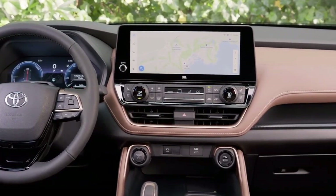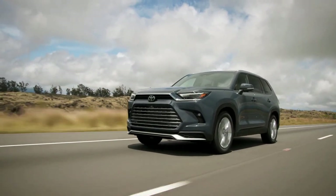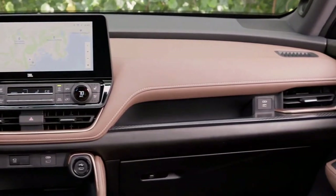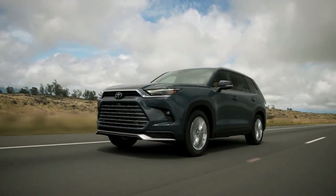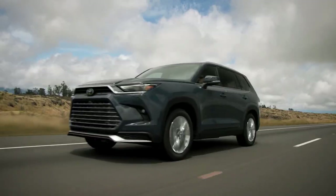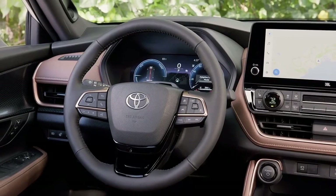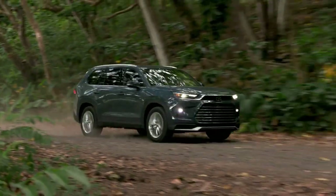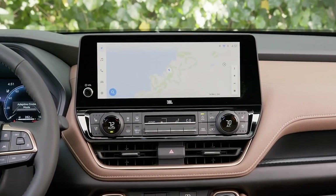The top dog in the Grand Highlander lineup — exclusive to the Grand — is the Hybrid Max setup. It combines a turbocharged 2.4-liter inline-four with electric motors for a total of 362 horsepower. In terms of fuel economy, it fits between the standard gas and hybrid models with a claimed combined EPA estimate of 27 miles per gallon. The Limited Hybrid Max starts at $55,375 and the Platinum Hybrid Max is $59,460.